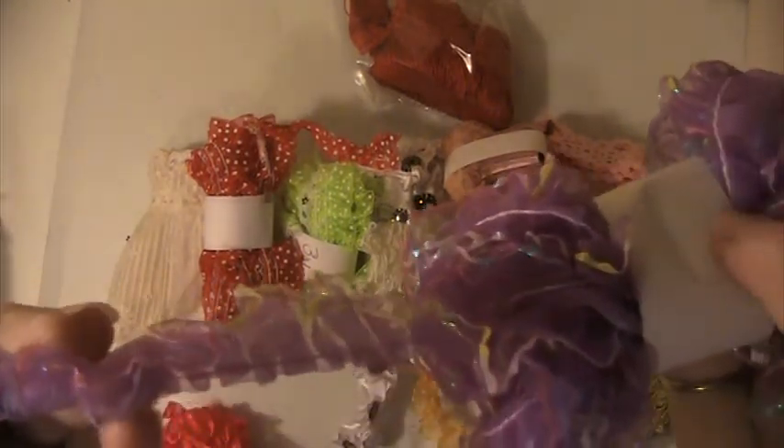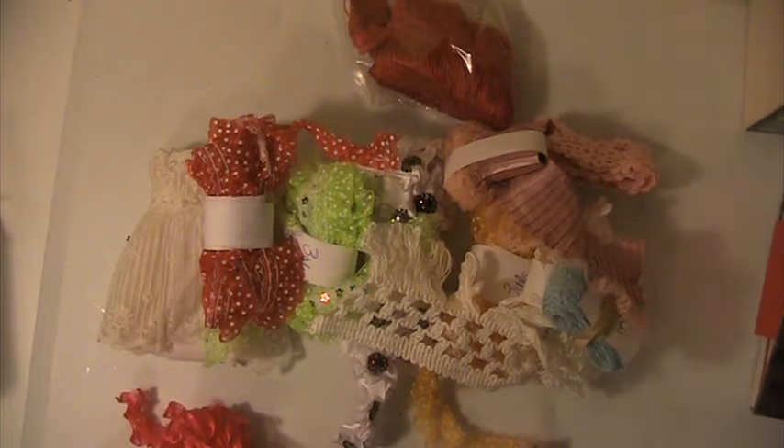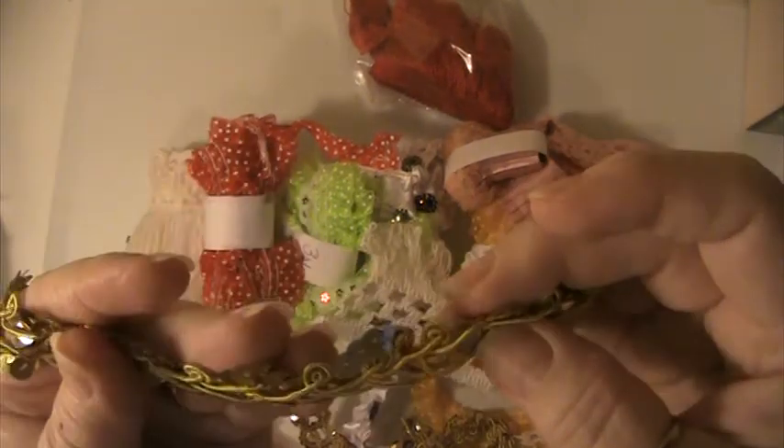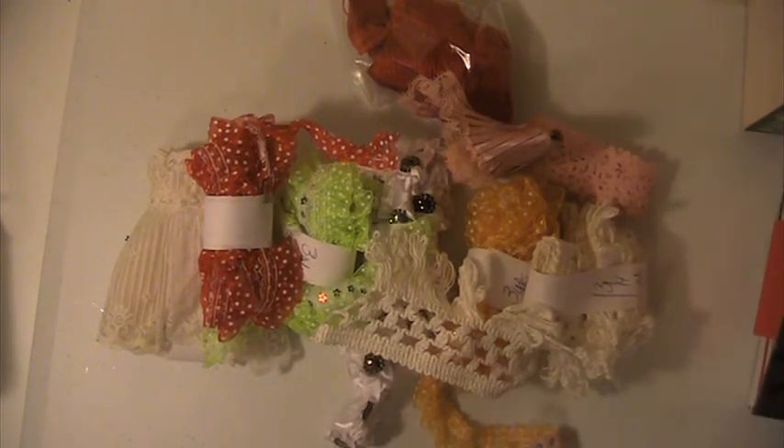Five yards of this purple, like organza. Another yard of this eyelet trim. About a yard and a half of this trim here. This gold Chinese braid and sequins. Then you're going to get four and three quarters of a yard of this box pleated trim. And this blue trim here — you're getting one and three quarters of a yard of this lace.